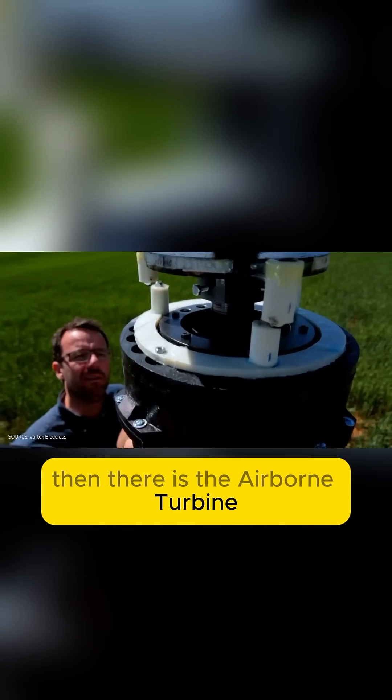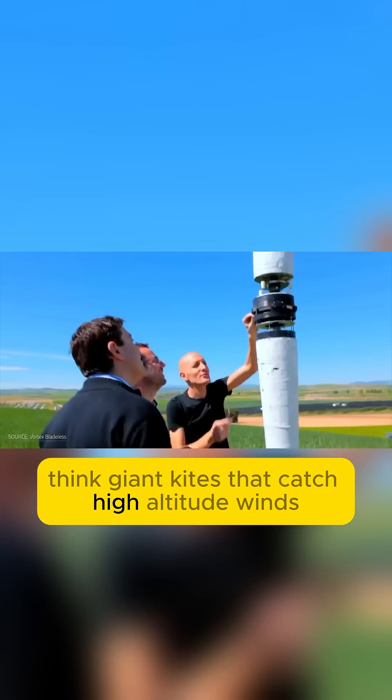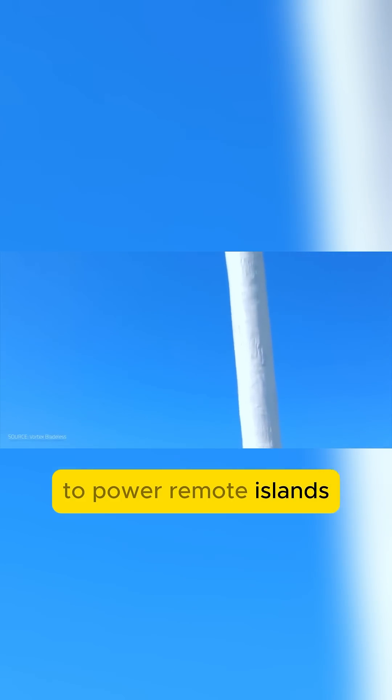Then there's the airborne turbine from Germany's SkySails Group. Think giant kites that catch high-altitude winds to power remote islands. Pretty futuristic, right?